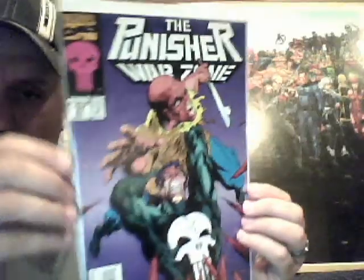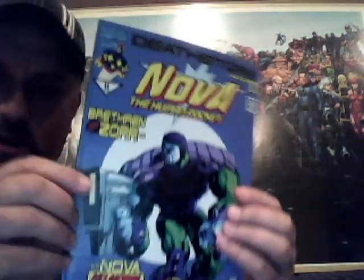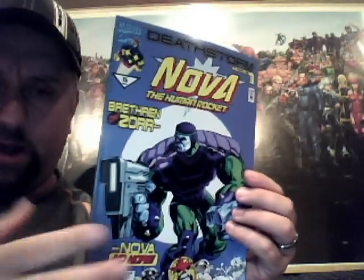Spectacular Spider-Man number 206. Punisher Warzone number 27. Young Avengers and the Runaways, Civil War tie-in, number two. Nova the Human Rocket — not sure what volume this is, from 1994 or '95. Anything that's not bagged and boarded will be bagged and boarded; I'll probably end up re-bagging and boarding all of them unless they're relatively newer. This is Paradise X number 11. Giant Size X-Static number one.